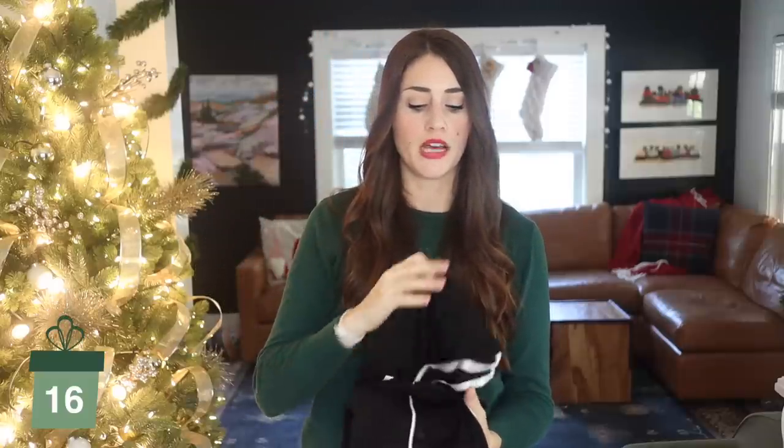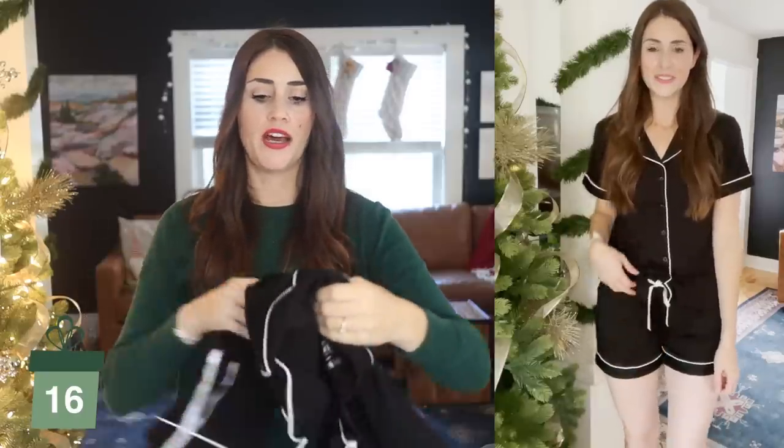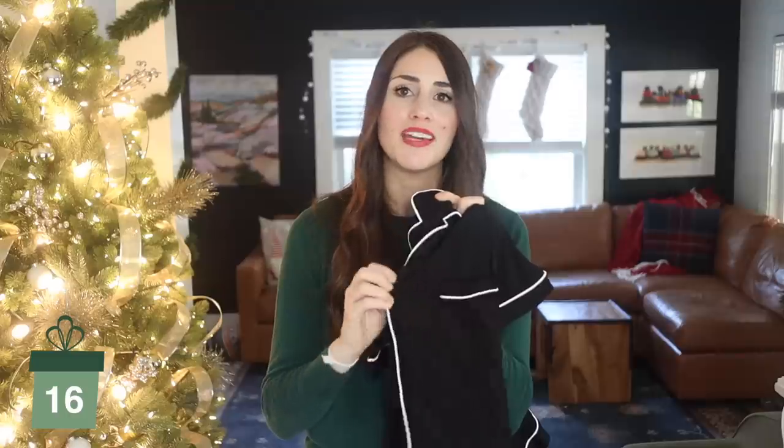I wanted to share one more pajama loungewear option for women. This is a more traditional pajama style — classic and timeless. Something your mom could wear and your trendy sister-in-law could wear too. It's a cute little pair of pajama shorts and a cute pajama top. The material is super soft but really lightweight, which is nice. And it's got buttons — so if you're gifting to a new mom or a mom-to-be, this is nursing friendly.